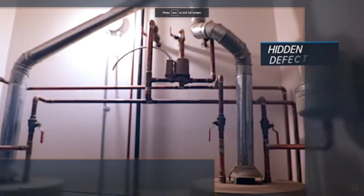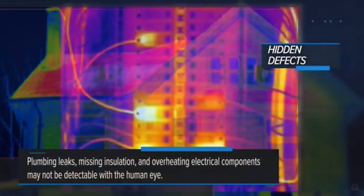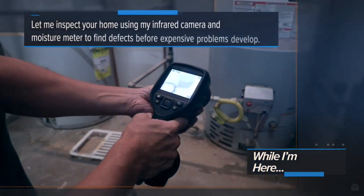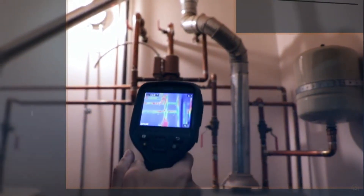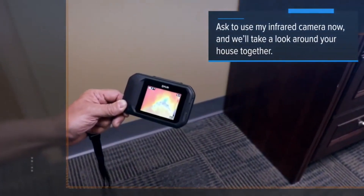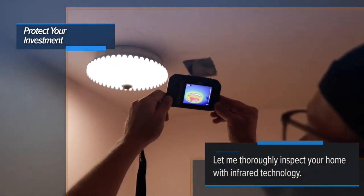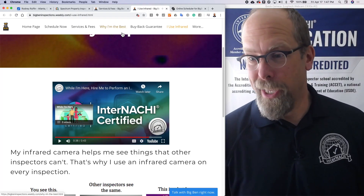Plumbing leaks, missing insulation, and overheating electrical components may not be detectable with the human eye. Make sure these hidden defects aren't a problem in your house. While I'm here, let me inspect your home using my infrared camera and moisture meter to find defects before expensive problems develop. With my infrared camera I can see things that other home inspectors can't. Ask to use my infrared camera now and we'll take a look around your house together. Protect your investment by letting me thoroughly inspect your home with infrared technology. I am infrared certified.